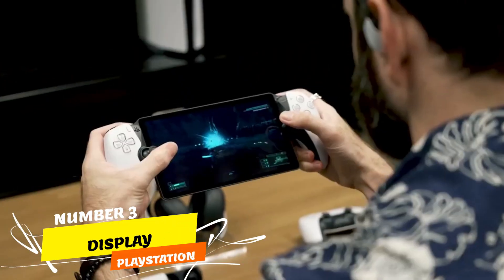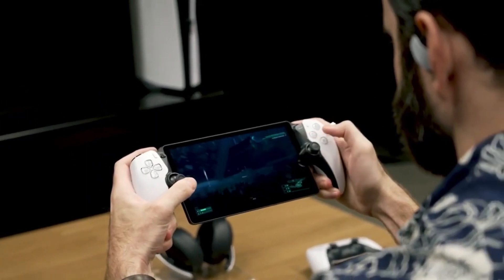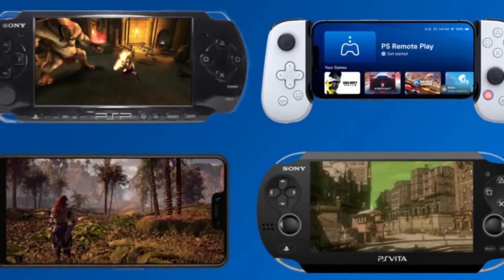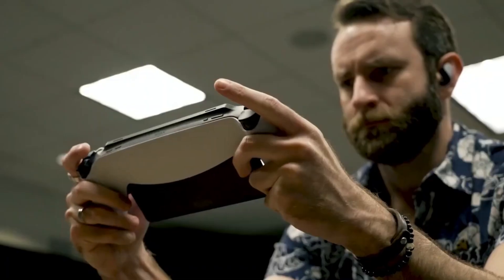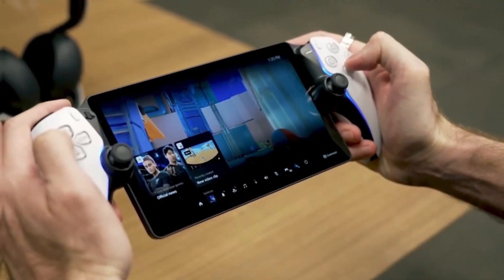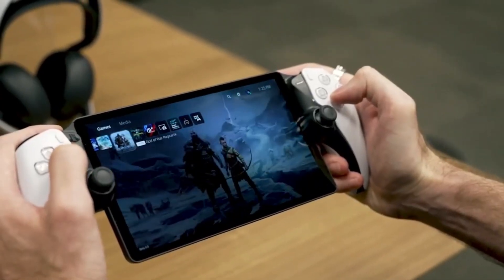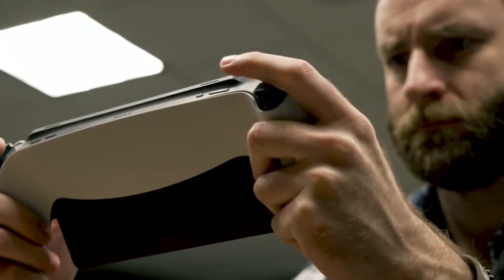Display: Sony has unveiled that the PlayStation Portal boasts an 8-inch 1080p LCD display with a 60Hz refresh rate. Although not explicitly stated, the display seems to follow the standard 16:9 aspect ratio, aligning with most PlayStation games. To assess its performance accurately, lab tests will be conducted to measure brightness and color accuracy. With its 1080p resolution and 60Hz refresh rate, the display is expected to deliver sharp, detailed images with seamless motion.